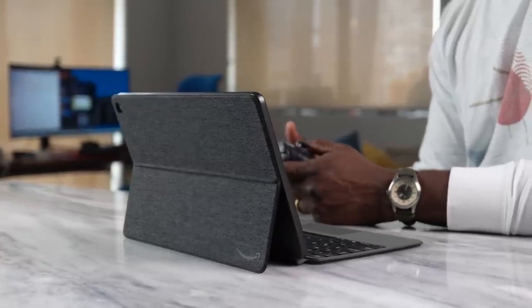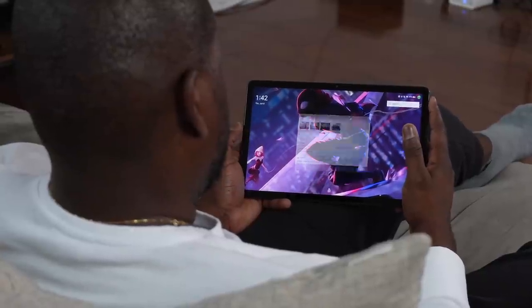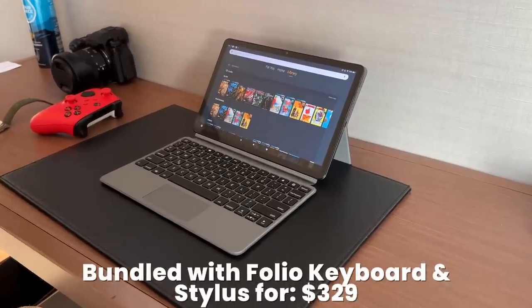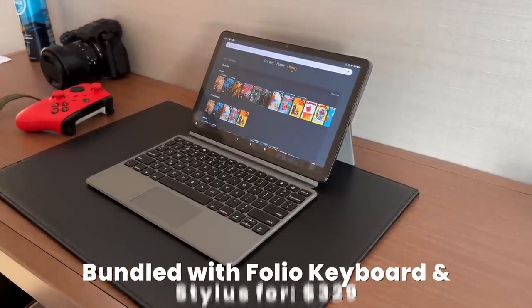So the question is, why should you get the Fire Max 11 tablet? Let's start off with the price — that's the first thing that grabs your attention. An 11-inch tablet that is $229, or bundled with the Folio keyboard for $329. That's really cost effective.